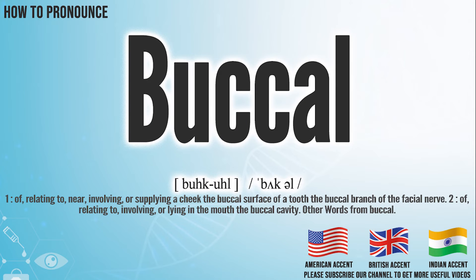Hi, today we will pronounce this word: buckle. In the American accent, it pronounces buckle. Buckle.